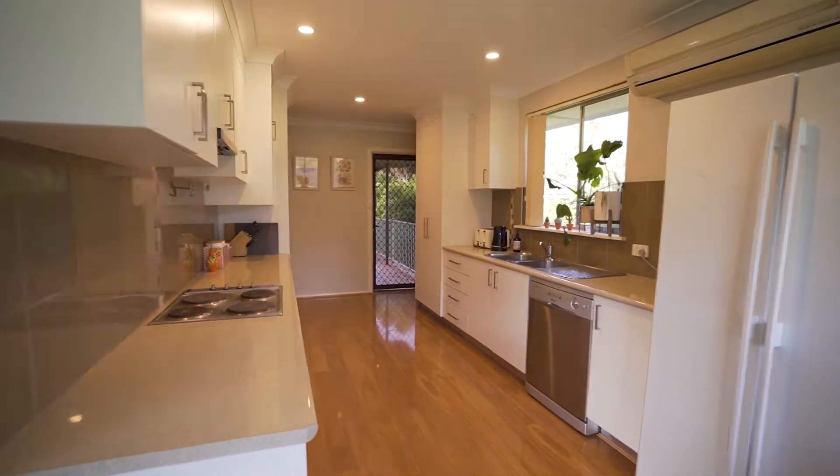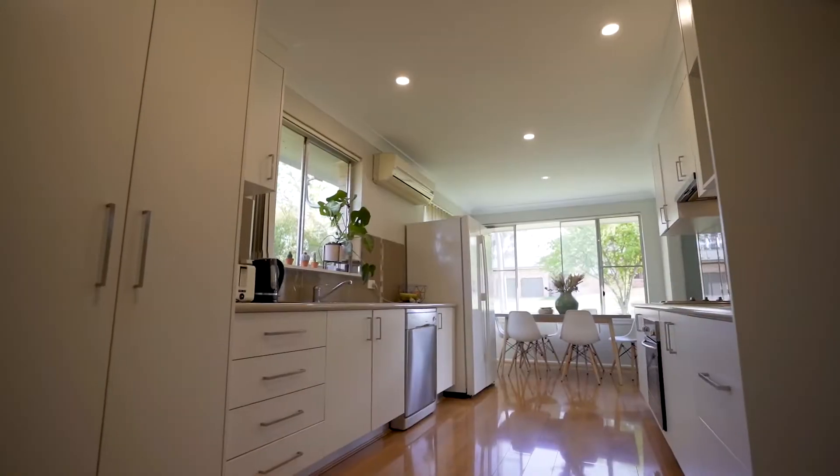The sun-filled living area flows directly into the kitchen and dining room, which is spacious, has been recently updated and has a very inviting feeling.